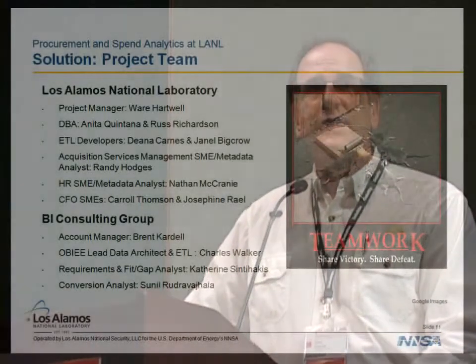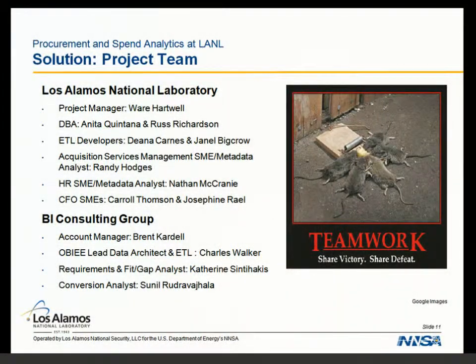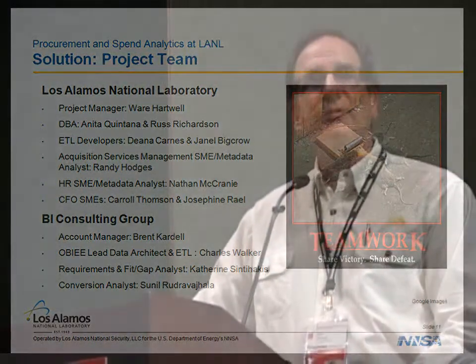You can see the BI team. We have Brent helping facilitate resources, along with three key players. Charles provided continuity over the duration of the project. Sunil is now helping with the 796 conversion. Katherine came in and helped with a lot of fit gap analysis. One thing we learned, because our model was focused on knowledge transfer, is that they can really produce product fast. We actually had to resource-load and reduce their involvement a little bit because they were just way ahead of us. It's not really their traditional model, and Brent can talk about how BICG usually staffs projects.